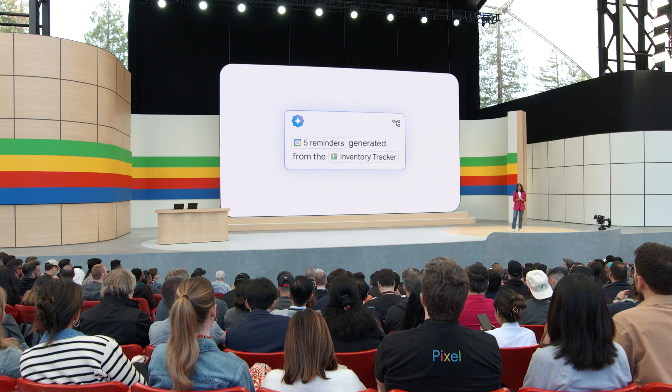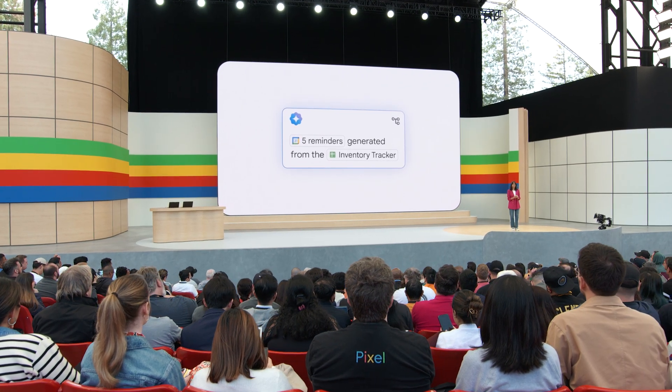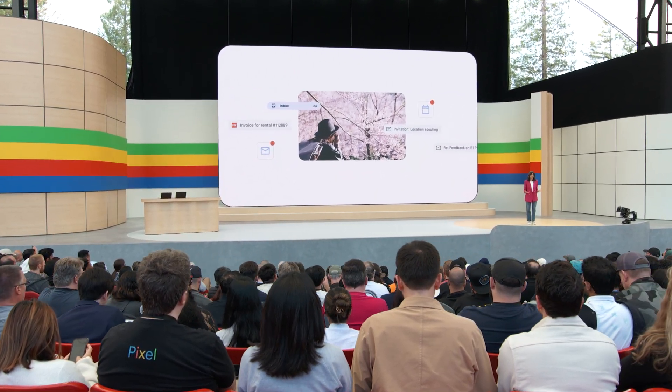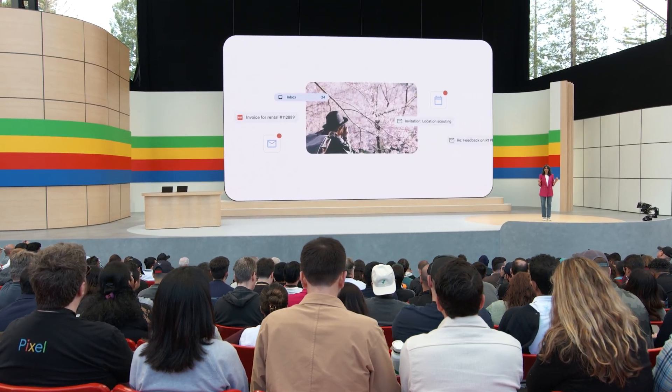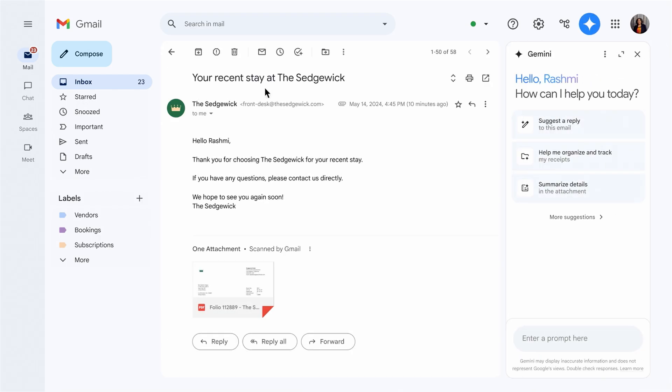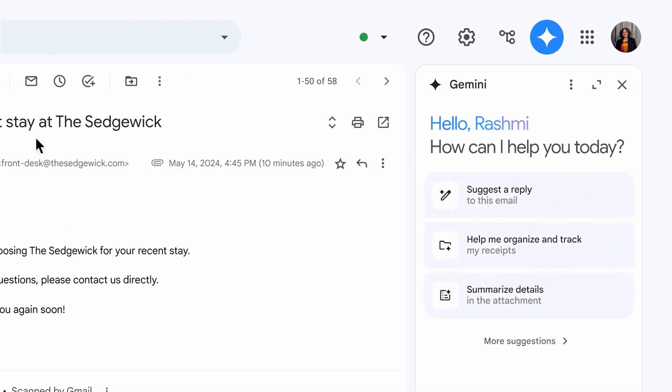Let me show you what I mean with a real-life example. My sister is a self-employed photographer, and her inbox is full of appointment bookings, receipts, client feedback on photos, and so much more. If you're a freelancer or a small business, you really want to focus on your craft and not on bookkeeping and logistics. So let's go to her inbox and take a look. There are lots of unread emails. The first one has a PDF attachment from a hotel as a receipt, and I see a suggestion in the side panel: "Help me organize and track my receipts."